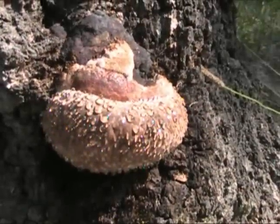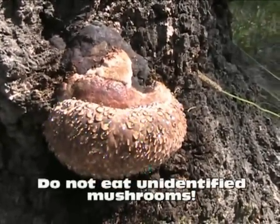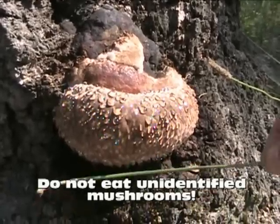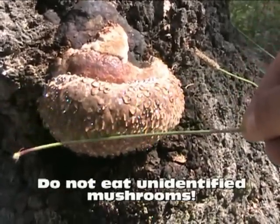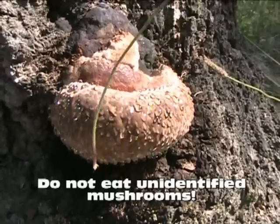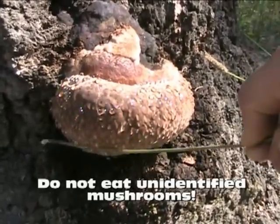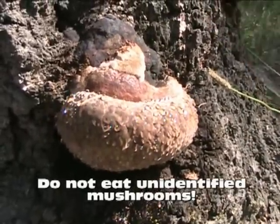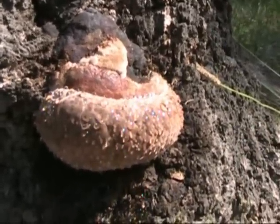I saw this fungus on the side of this stump over here. Although I would never touch any kind of fungus or mushrooms without having a positive ID, I thought it's pretty interesting that this one is actually sweating — you can see that liquid coming off of it, just sitting here in the sun sweating away. Like I said, I don't know what kind of fungus this is, so I wouldn't even trust getting that moisture off there, but just thought it was pretty interesting.